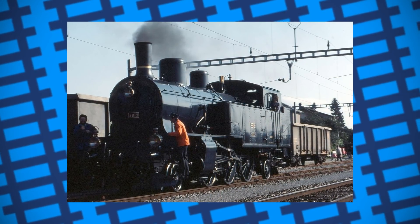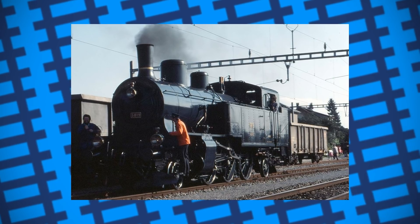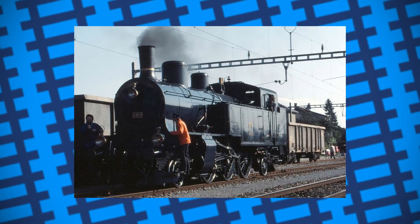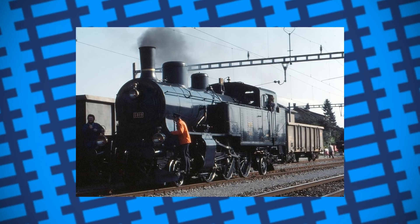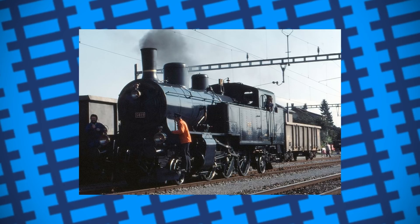Because Germany was somewhat occupied blitzkrieging their neighbours at the time, the price of importing coal had become more expensive, which meant that Swiss railways needed to come up with a solution that would reduce their coal consumption. Because most of their railways were already electrified, they figured, why not use electricity to heat the water?